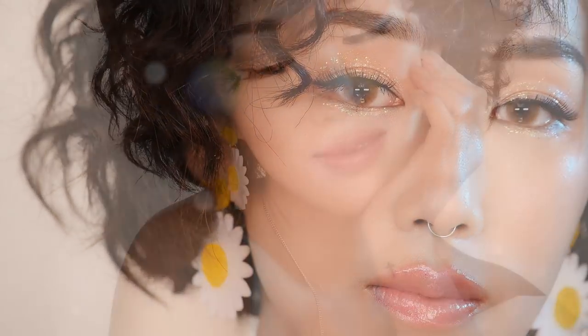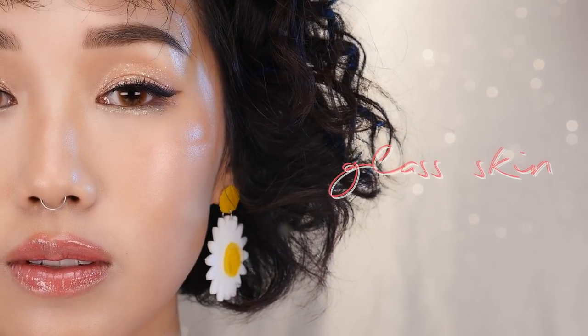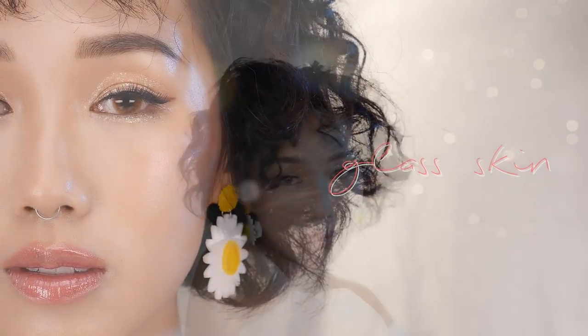Hey, it's me Karen and today I'm going to show you how to create Korea's latest glass skin trend by using some of my favorite makeup products. But first let's start with my hair.